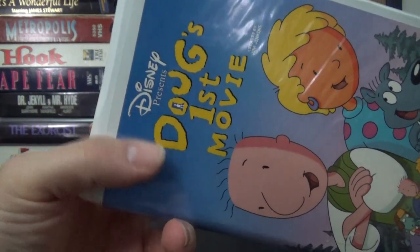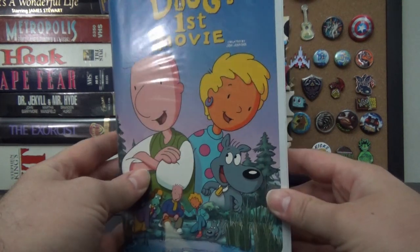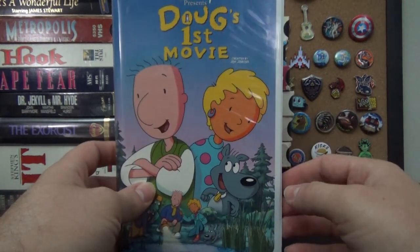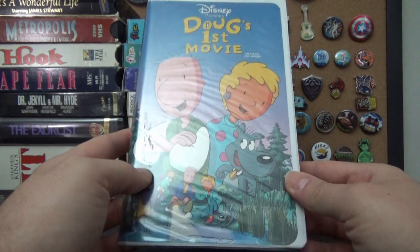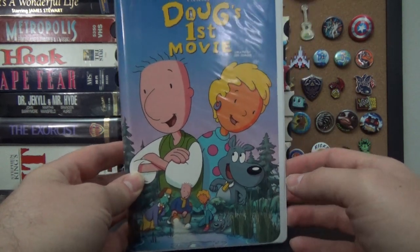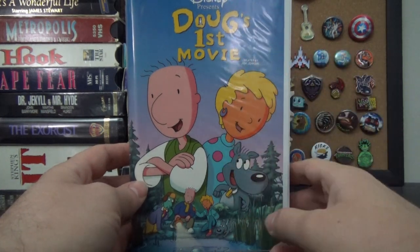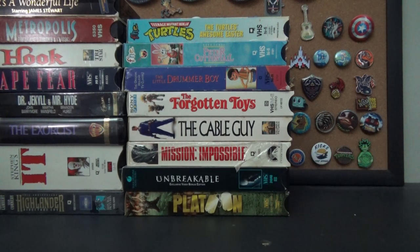Then we have Doug's First Movie. It's weird seeing Disney above Doug — I know Disney acquired it from Nickelodeon, I just don't remember the whole story. I was never a big fan of Doug; I liked Ren and Stimpy more. Then Disney bought it and made it worse. But it is my goal to collect all the animated Disney VHS clamshells, so this had to go in the collection. The Disney run of Doug was not good — it's inferior, that's all you need to know.